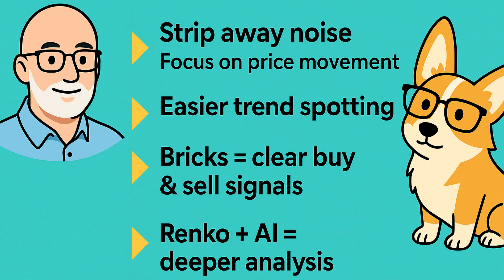Now let's zoom in on why Renko charts are so powerful in the first place. They strip away the noise and focus only on meaningful price movement. They make trend spotting much easier, and those simple brick changes are clear buy and sell signals. That's why Renko pairs so well with AI — Renko already simplifies the picture, and AI can take that clean structure and push it further with deeper analysis.